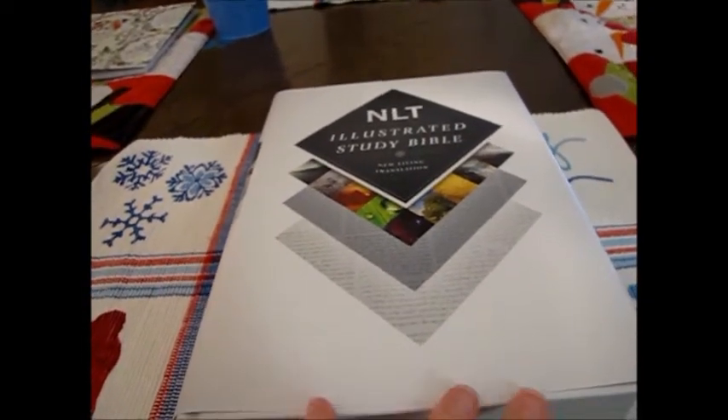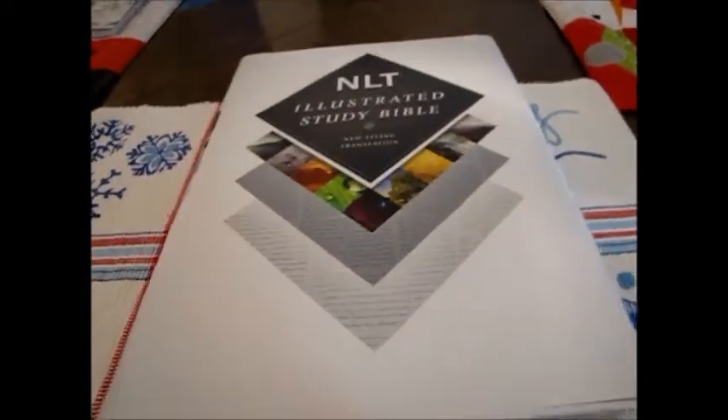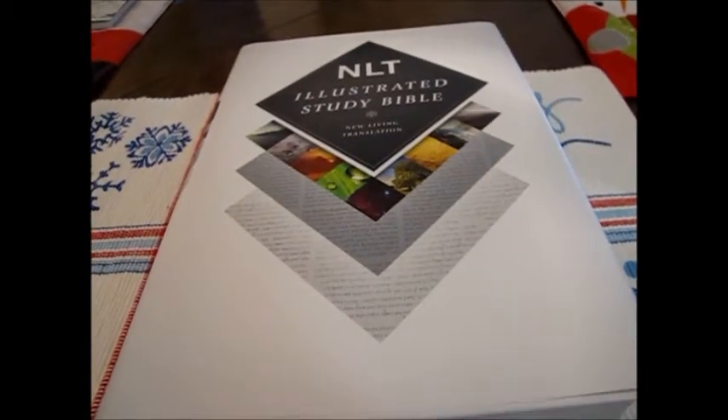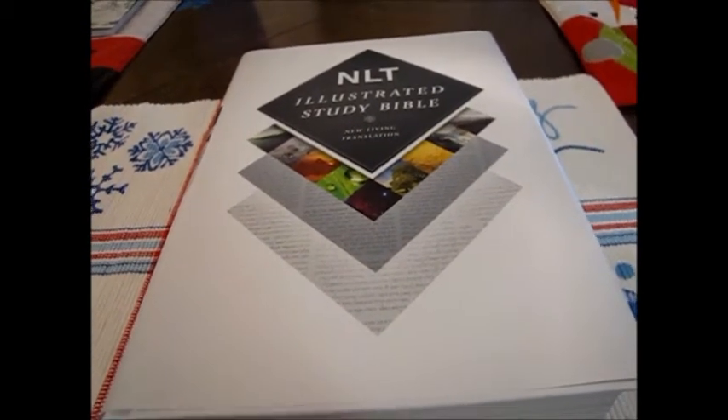This is going to become a new favorite study Bible for me because it's almost like having a dictionary, an encyclopedia, atlases — everything that you need all in one place. Let me open it up here. It has a presentation page, of course, like most Bibles do.